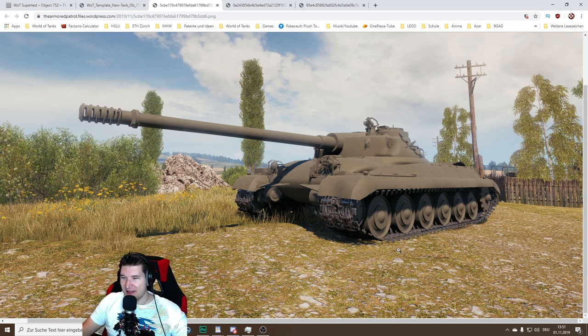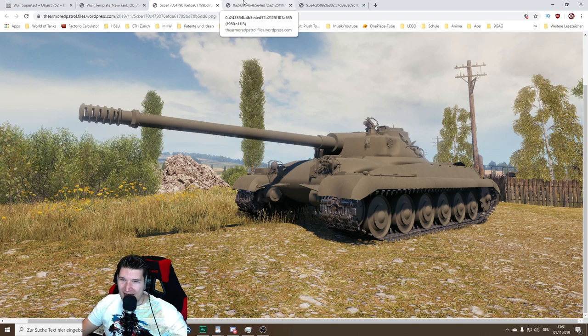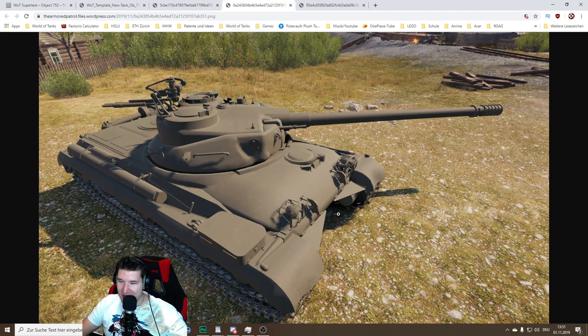apparently Wargaming decided to release a new tank to the super test: the Object 752. I'm going to skip over the jokes about the Halloween event being cancelled and we suddenly have a new premium tank like a day afterwards.